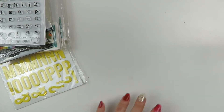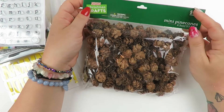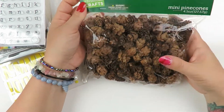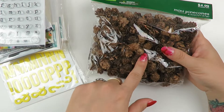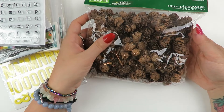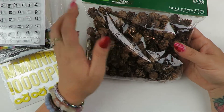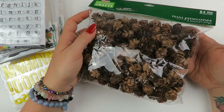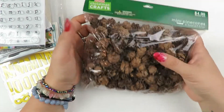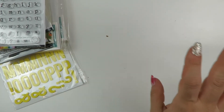I have one little thing from Hobby Lobby that I forgot to show you - the mini pine cones. These were 40% off. I had some from two years ago but only had a handful left, so I wanted to buy more. I also use these on my gift packaging for Christmas - I go all out putting plants and things on my gifts.